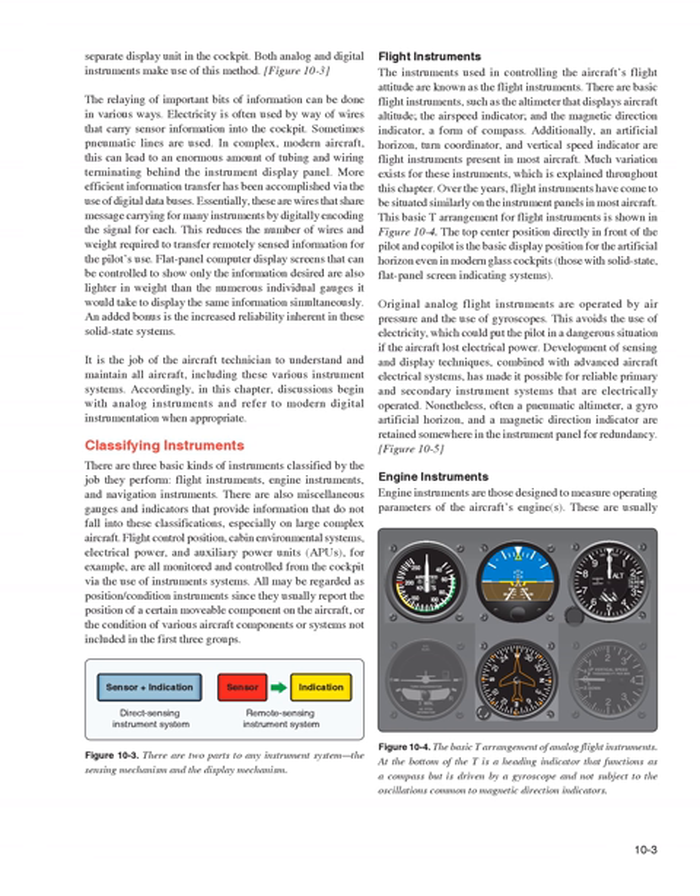Over the years, flight instruments have come to be situated similarly on the instrument panels in most aircraft. This basic T arrangement for flight instruments is shown in Figure 10-4. The top center position directly in front of the pilot and co-pilot is the basic display position for the artificial horizon, even in modern glass cockpits with solid-state, flat panel screen indicating systems. Original analog flight instruments are operated by air pressure and the use of gyroscopes, avoiding the use of electricity which could endanger the pilot if electrical power were lost.